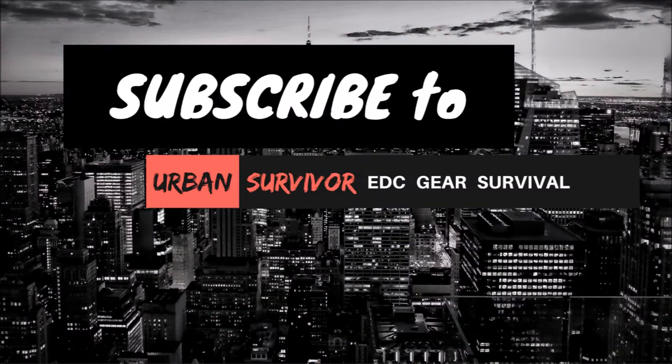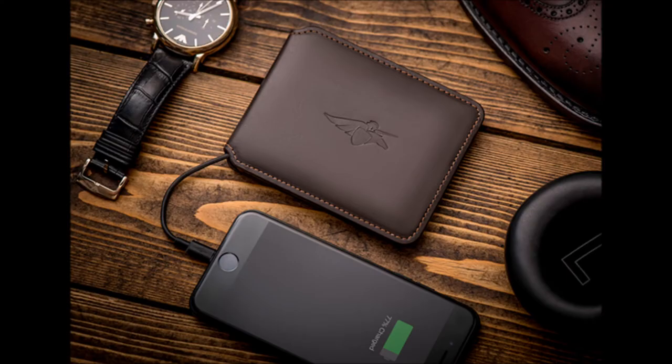But before we begin please take a second to subscribe to the channel for more videos like this one. And there are also links in the description below to each of the wallets that we're going to discuss in this video.